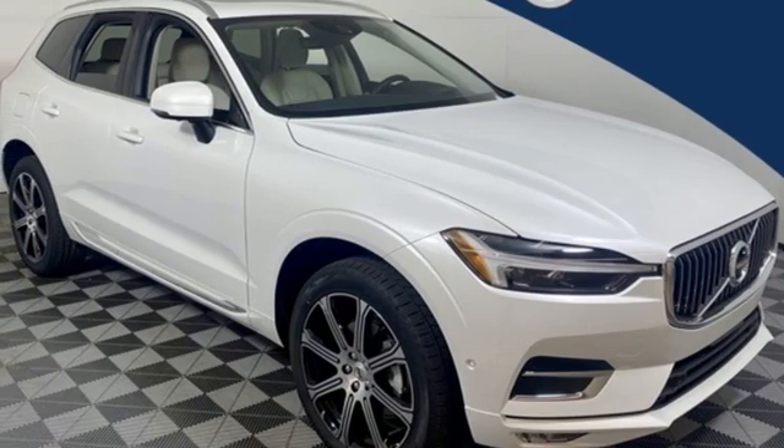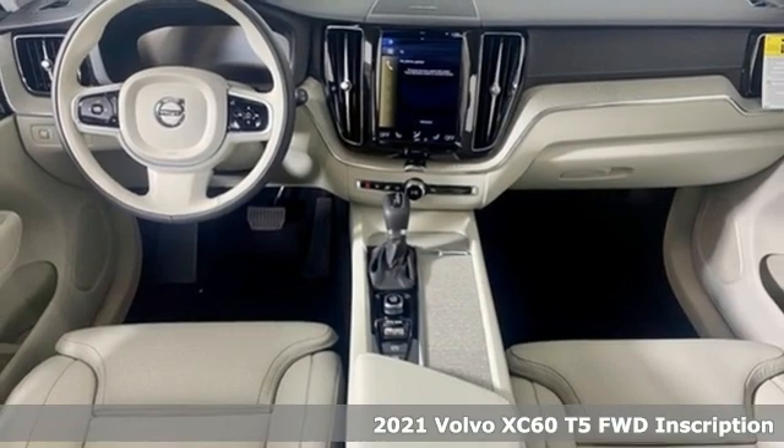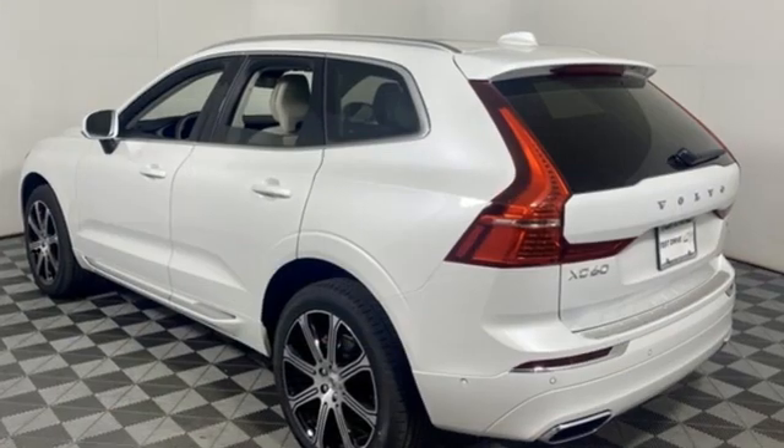Here's a new 2021 Volvo XC60. When it comes to comfort, convenience and safety, it comes with more of what the others wish for. And it comes with all the amenities you need.